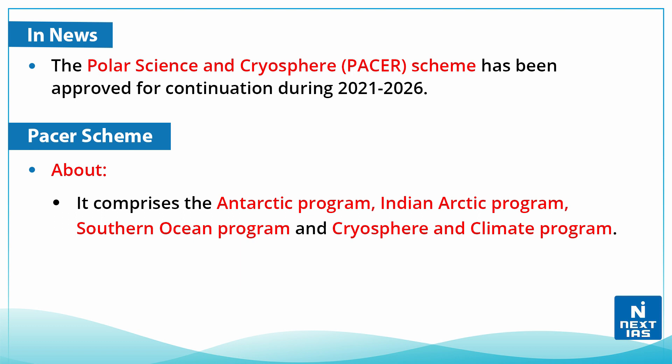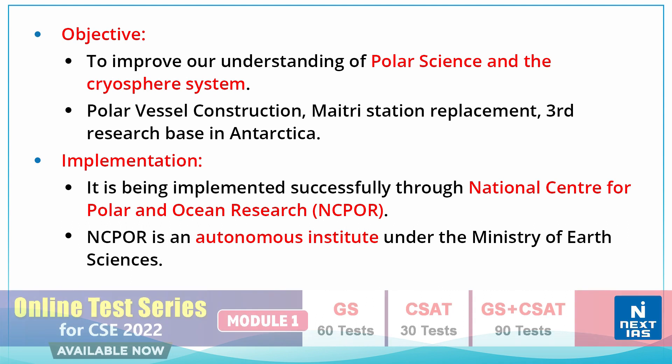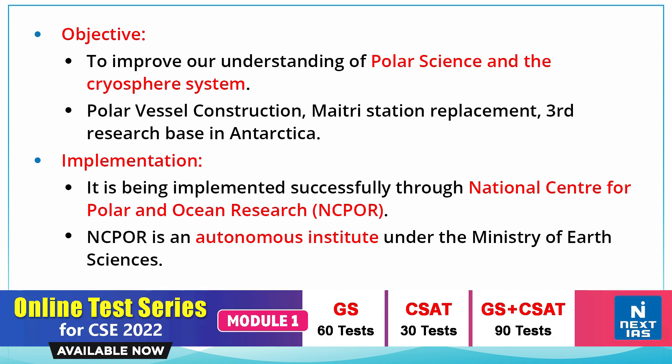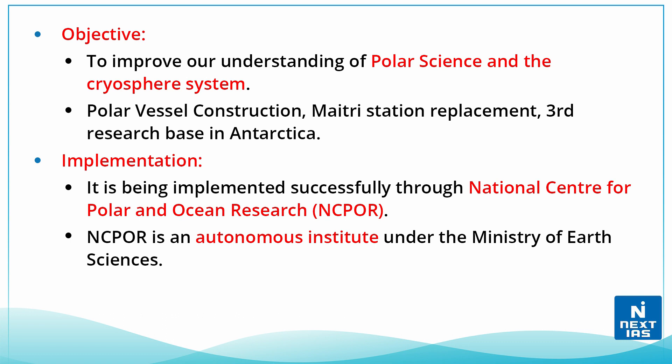This scheme comprises of the Antarctic Program, the Indian Arctic Program, Southern Ocean Program, and Cryosphere and Climate Program. Its objective is to improve our understanding of the polar science and cryosphere system. Key components include the polar vessel construction, Maitri station replacement, and the third research base in Antarctica.